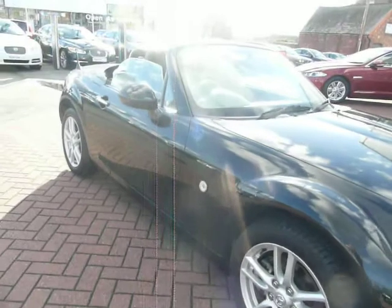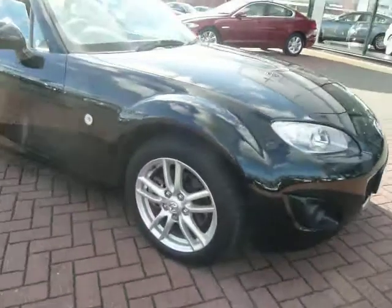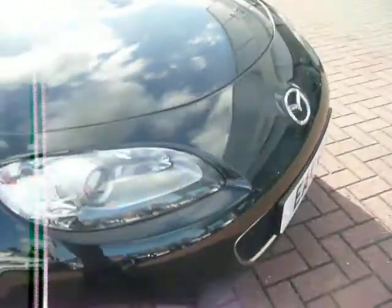It has had two owners. The people that had it recently have just bought another cabriolet off us and have upgraded themselves. Tyres are good, wheels unmarked in every area. It is the latest model with the chrome door handles and the face-lifted front with the big smiley grille.